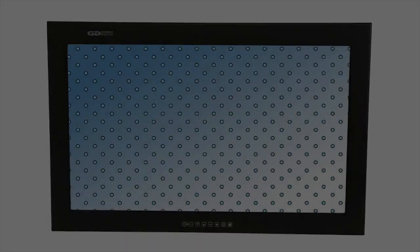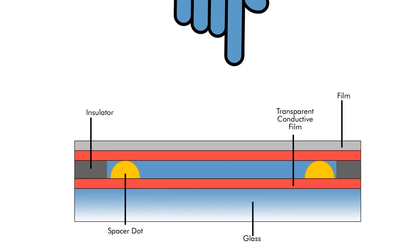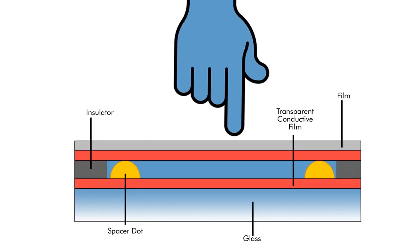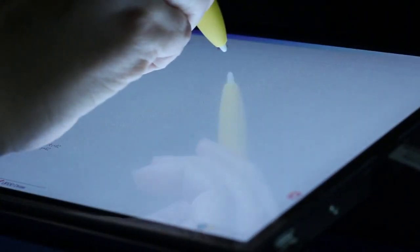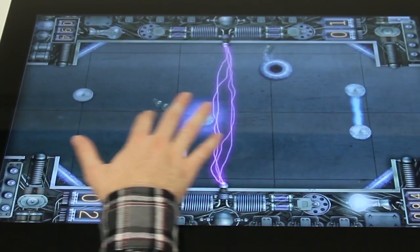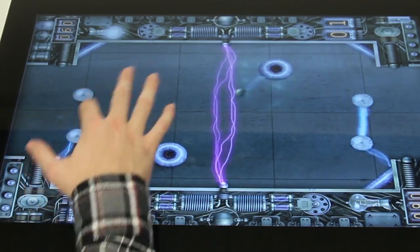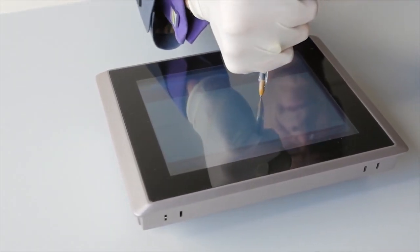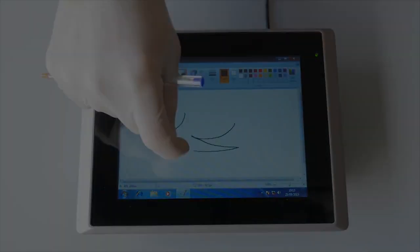This technology features a glass panel with a uniform resistive coating and a thick polyester conductive cover sheet separated by small transparent insulating dots. When the screen is pressed with a finger or stylus, the conductive coating on the polyester makes electrical contact with the coating on the glass, thus registering a touch. Resistive touch screens are extremely resilient to wear and tear, making them a good choice for high traffic applications.